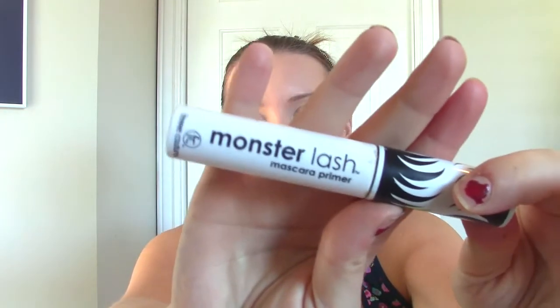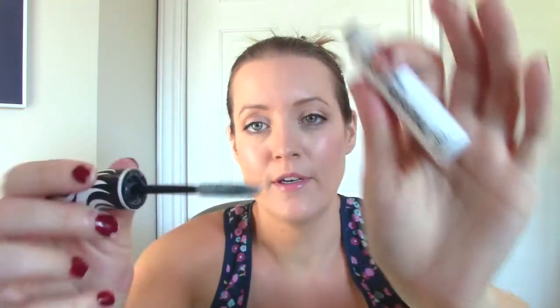Another mascara — this is the Monster Lash Mascara Primer; I think I bought this at Sally's. I really like the idea of mascara primers, but I haven't found one that works that well. It's just a white primer that coats my lashes in white. For the amount of time it takes to put on a primer and then a mascara afterwards, it wasn't worth it in my opinion, so I'm getting rid of that.